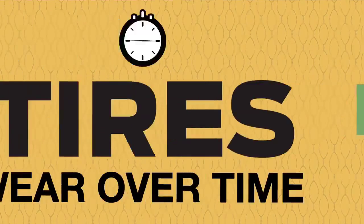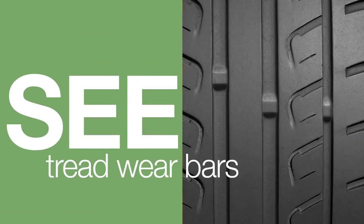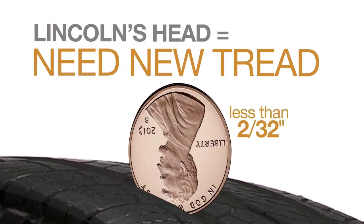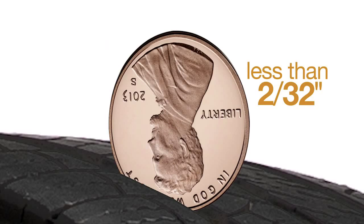Fact is, all tires wear out over time. When you see that the tread is even with the wear bars, or when you do the penny test and can see all of Lincoln's head, you need new tires. It's time to replace them.